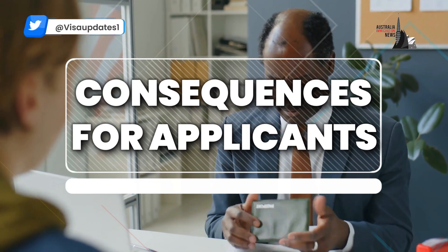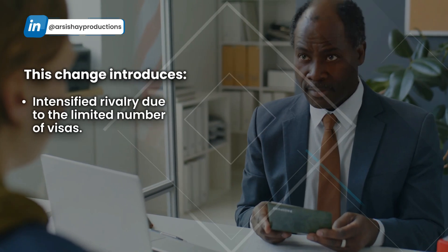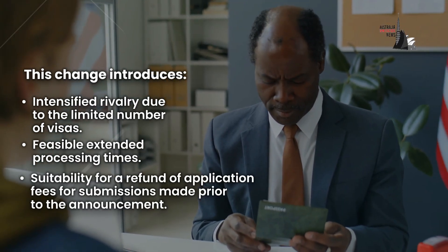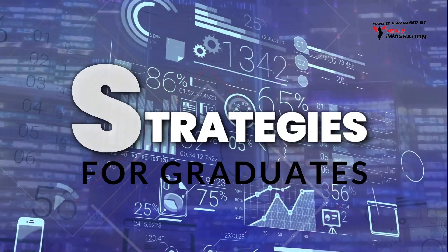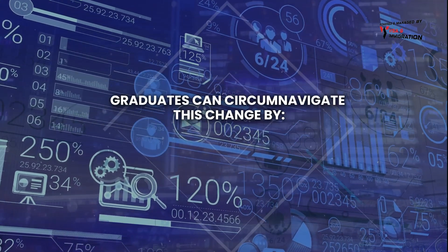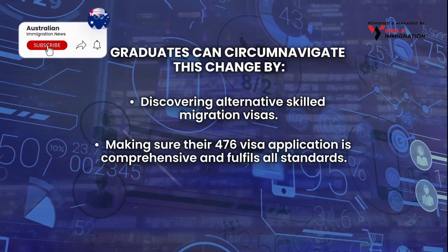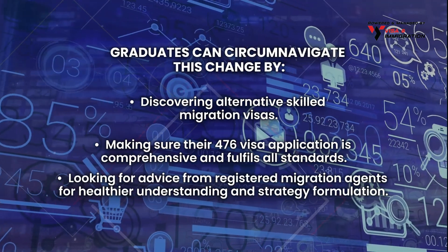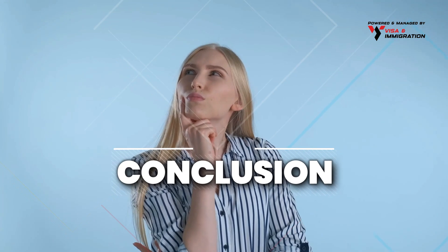Regarding consequences for applicants and strategies for graduates: graduates can navigate this change by discovering alternative skilled migration visas, making sure their 476 visa application is comprehensive and fulfills all standards, and looking for advice from registered migration agents for a better understanding and strategy formulation.